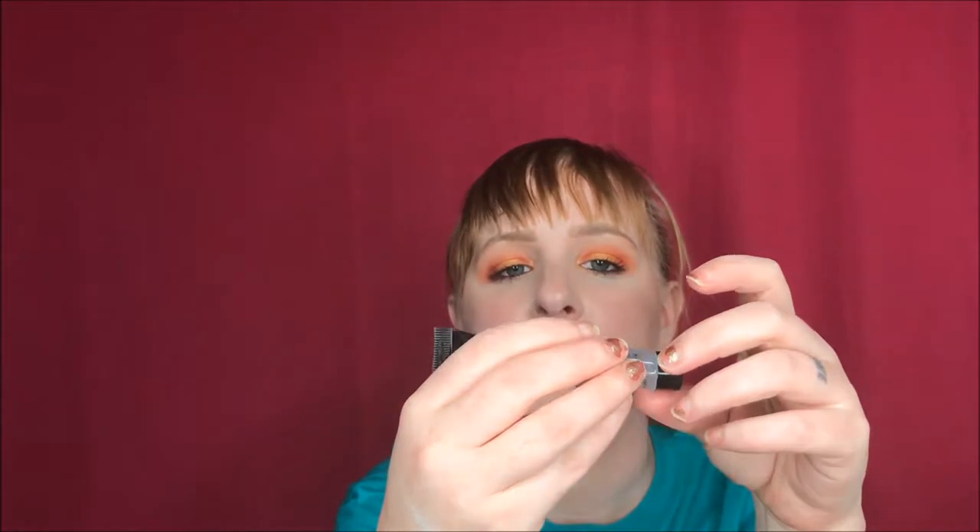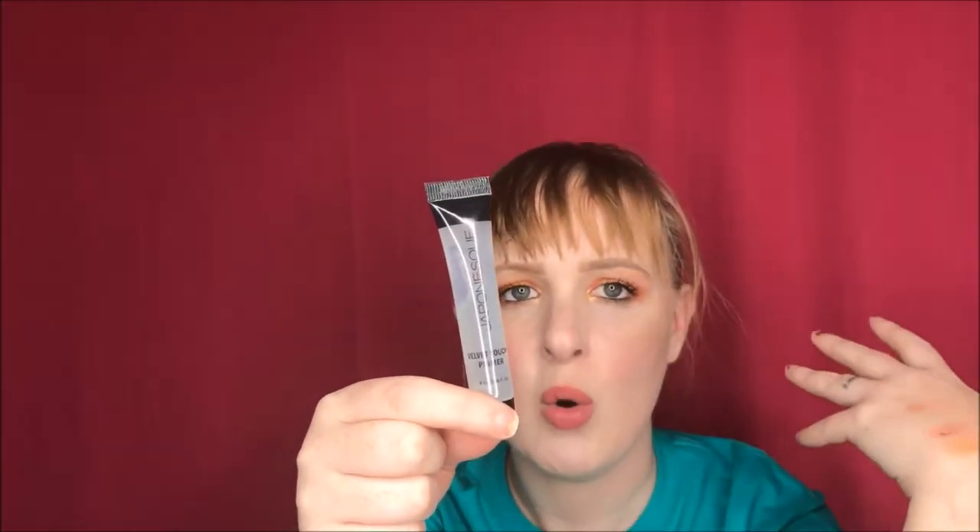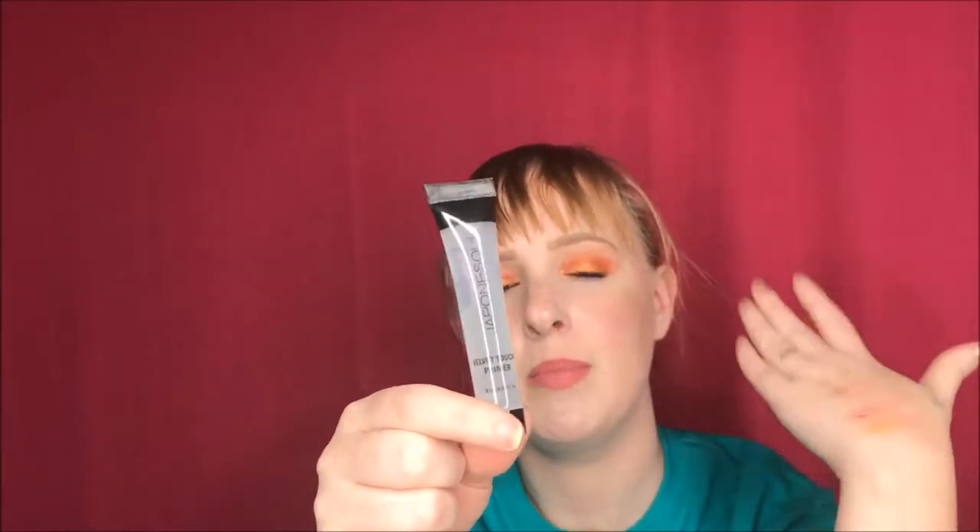The next product I've really been enjoying is the Japanese Quick Velvet Touch Primer. I got this in my Ipsy bag and I really love it. I apply it and my face just feels so smooth and silky — I'm sure there's silicone in it. It blurs my pores, it is amazing, and when I run out I will probably buy the full size.